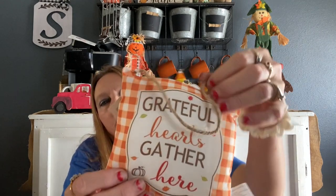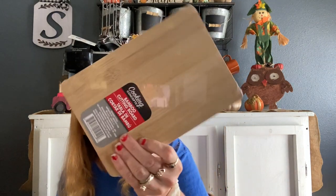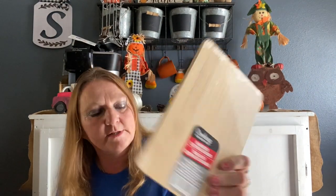I got my middle schooler some highlighters — a two-pack. I found this sign that says 'Grateful Hearts Gather Here.' I also got this small cutting board — I was thinking about doing some mod podging on it, we'll see how it turns out.